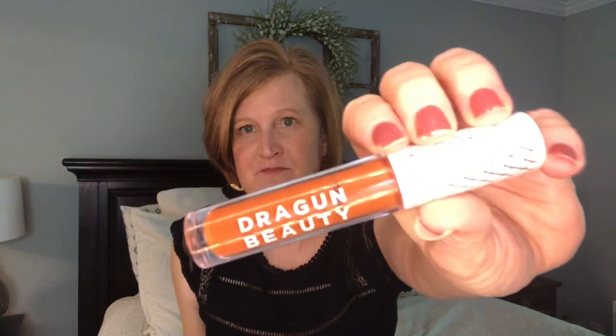The next thing is also one I could not finish - I think I got it in Boxycharm or Ipsy. This is the Nikita Dragon Beauty Color Corrector. It was so orange. I tried everything, and my daughter who is really good with makeup played around with it too, and we both did not think this was worth it. Just wasn't for us.